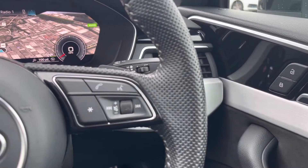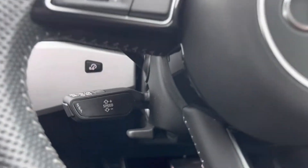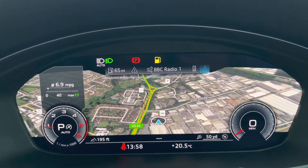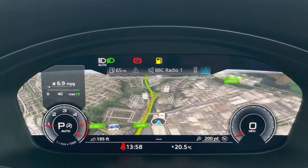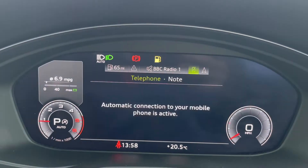Onto the steering wheel, we've got the hands-free telephone controls as well as the virtual cockpit controls, and the cruise control just underneath. Using the left hand controls on the steering wheel, this allows you to easily customise the different displays and also zoom in and out of the speedometer as well as the rev counter.